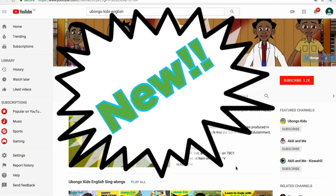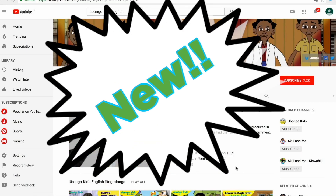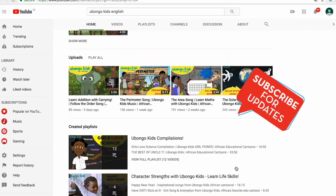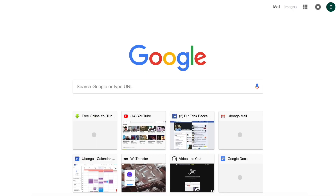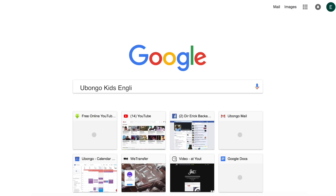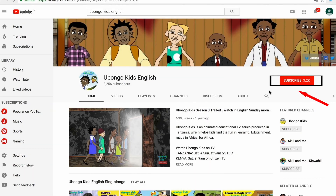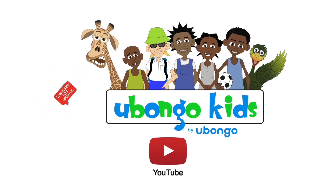Never miss out on new Obongo Kids videos ever again! Subscribe today and become the first to know every time new, fun educational content is available. Simply type Obongo Kids English on the search bar, click on the Obongo Kids English channel page, and click subscribe on the right-hand corner of your screen. What are you waiting for? You are three easy steps away from joining the Obongo Kids family.